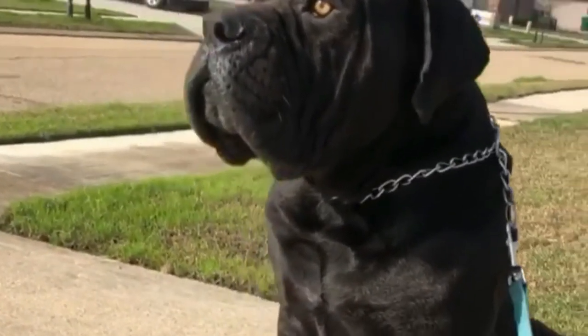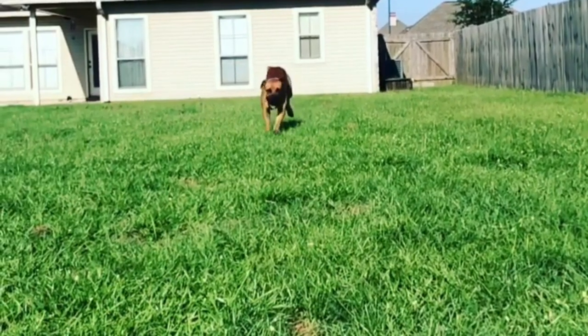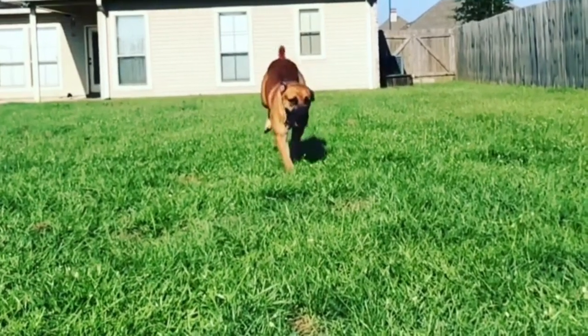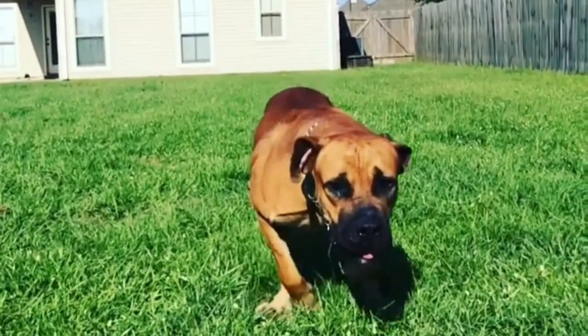Boerboels are receptive to training and can lose their hostility. When the necessity to assault arises, you may rely on them to strike quickly. The Boerboel is known for its amazing agility for its size. When its size is paired with its innate aggression when it senses danger, it's easy to see why it has a chance.